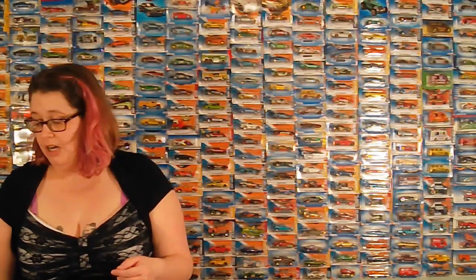Hey, Hot Wheels people. So I was up at Kroger and I found the Sunburners cars. They're a Kroger exclusive.